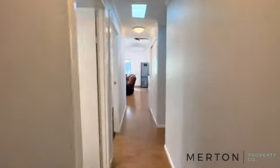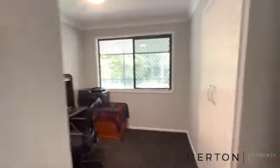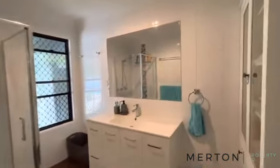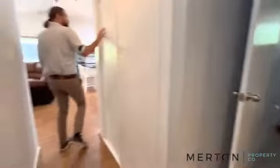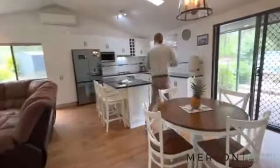Up the hallway to your left is your second bedroom — built-in robe, new fans, and new paint all the way through. Bedroom three is the same again. Then we're into your main bathroom with a new vanity. It's all been freshly painted and there's a nice bit of linen storage there.